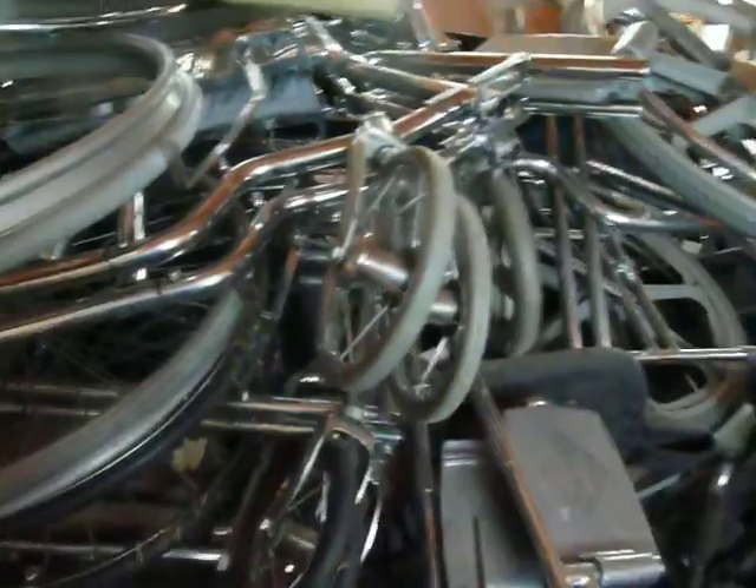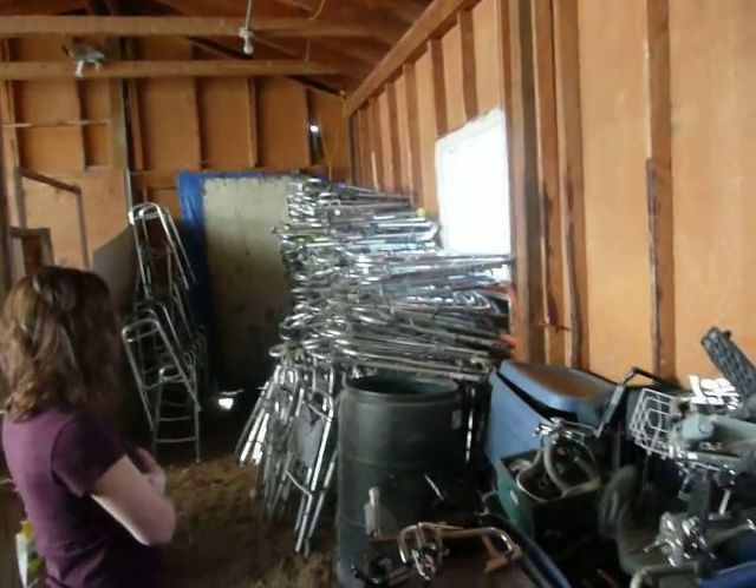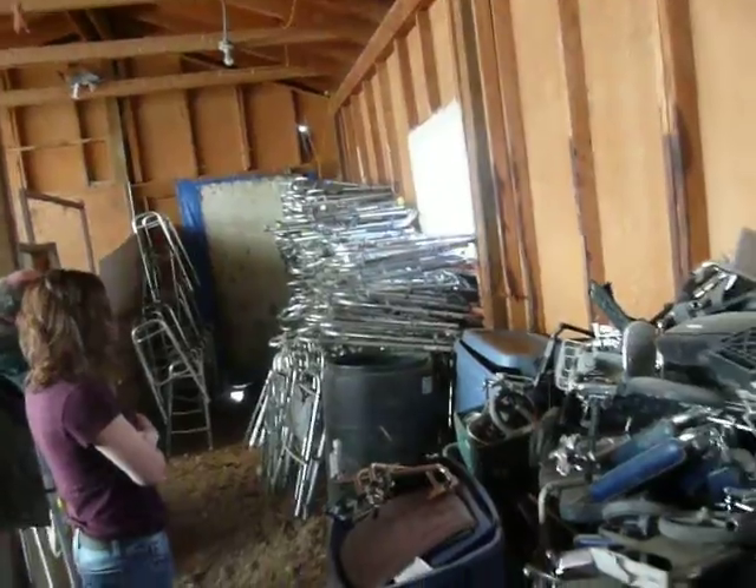What do you think we have here for walkers? It's got to be a couple hundred at least. I'd say we've got 200 walkers easily. That's triple the amount we had last year.